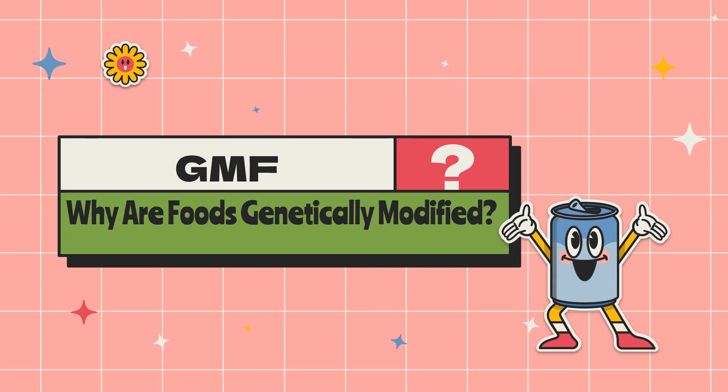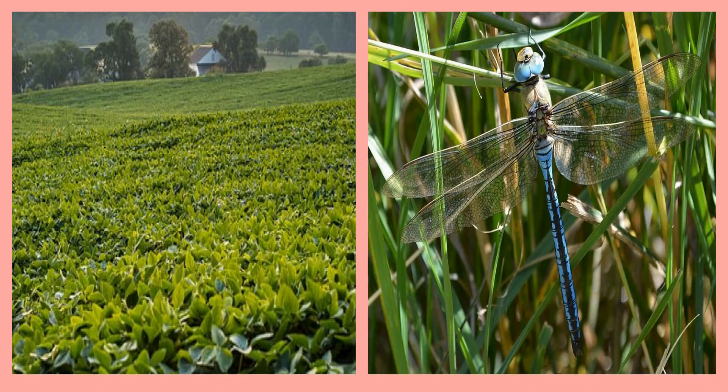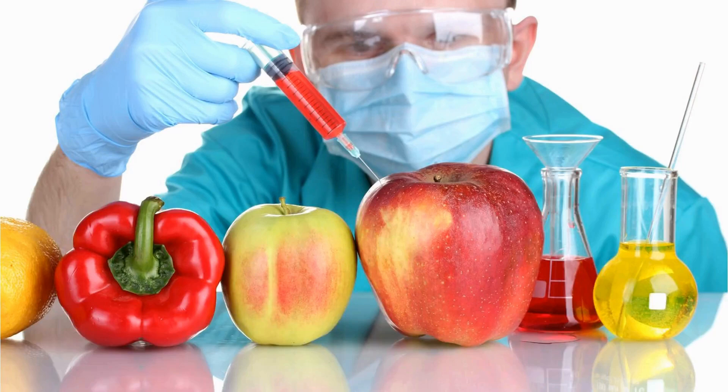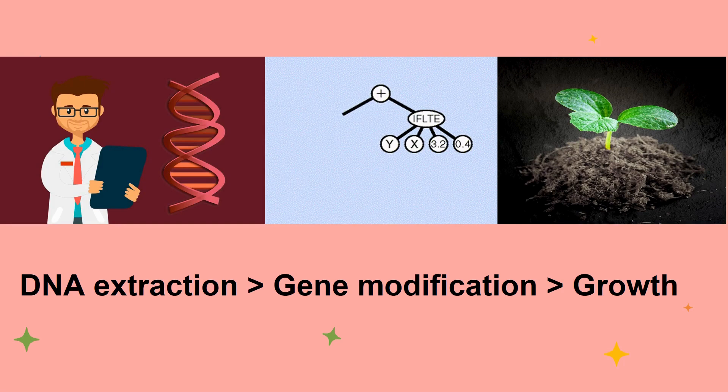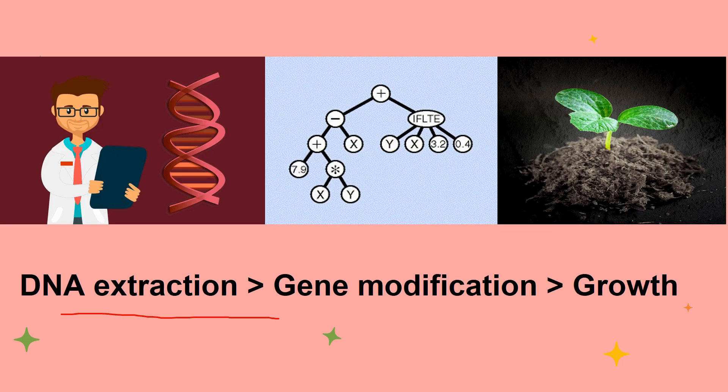This question must be arising in your mind. The answer is that crops are modified to resist pests, tolerate harsh environmental conditions like temperature and humidity, and to improve their nutritional value. This can be done by altering an existing section of DNA or by adding a new gene altogether, as you can see in this diagram. It starts with extracting DNA and choosing a desirable trait, then inserting it into a plant's DNA — a process called gene modification — and then we can observe the growth of the plant.